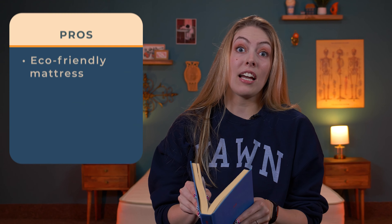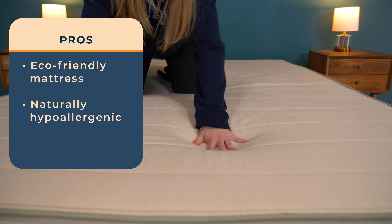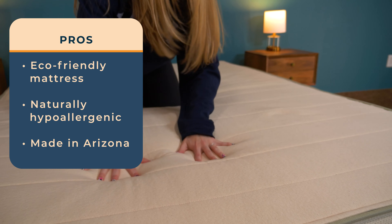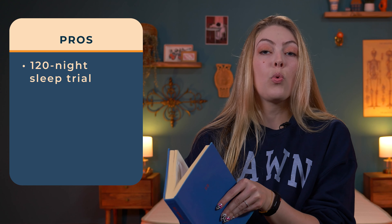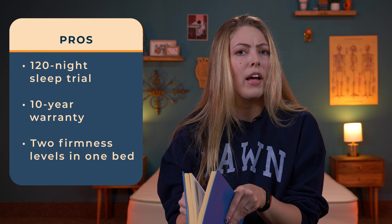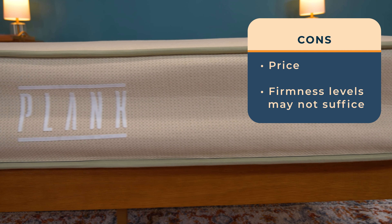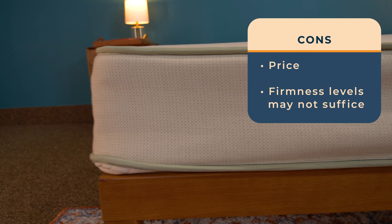Let's summarize everything with the pros and cons. Starting with the pros: this mattress is designed to be firm and eco-friendly, with GOTS-certified materials like organic cotton, wool, and latex — all of which are naturally hypoallergenic. Brooklyn Bedding produces all of its beds at its factory in Arizona, supporting a family business. The mattress comes with a 120-night sleep trial and a 10-year warranty. You also get two firmness levels — medium firm and firm — making flippable mattresses a tremendous value, like two mattresses in one. As for the cons: you get what you pay for, and top-of-the-line materials do drive up the price. Additionally, while there are two firmness levels, they may not be soft enough for lightweight sleepers, those with joint pain, or side sleepers who prefer softer mattresses.